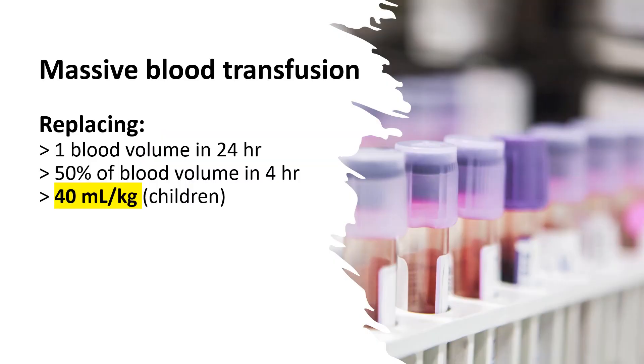Massive transfusion is defined as replacing more than one blood volume in 24 hours, or more than 50% of blood volume in 4 hours, or more than 40 ml per kilogram in children over one month old.